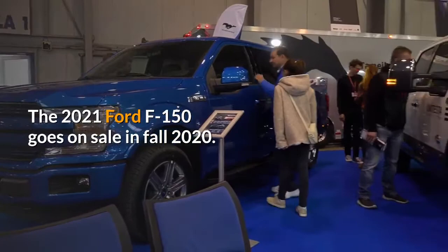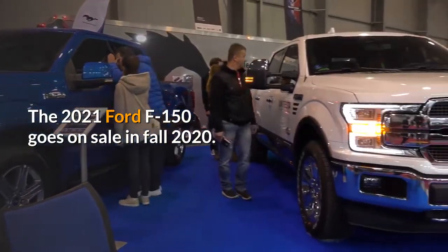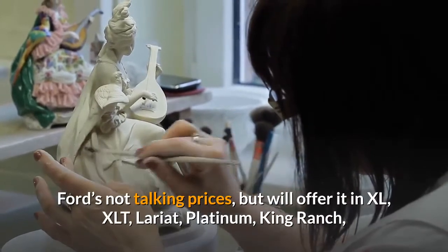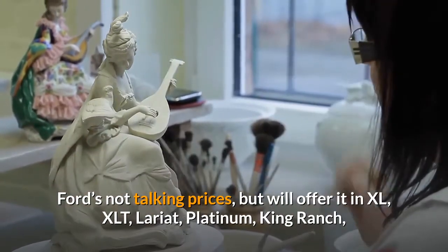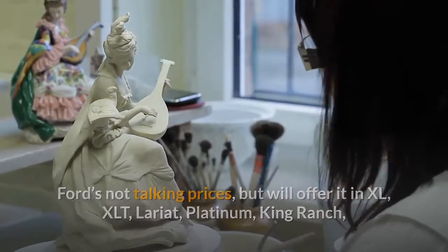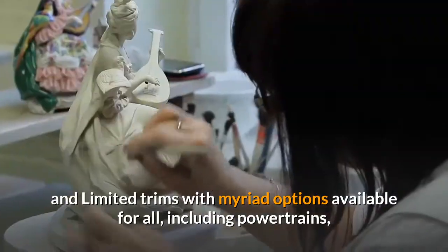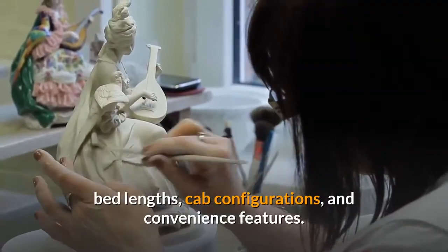The 2021 Ford F-150 goes on sale in fall 2020. Ford's not talking prices, but will offer it in XL, XLT, Lariat, Platinum, King Ranch, and Limited trims with myriad options available for all, including powertrains, bed lengths, cab configurations, and convenience features.